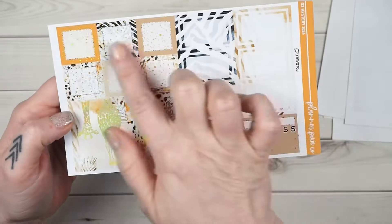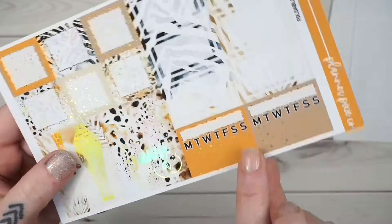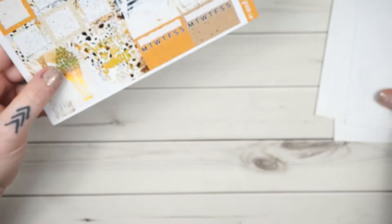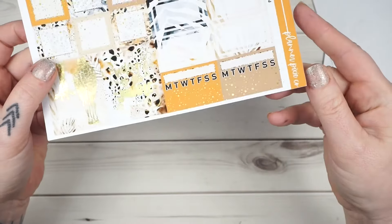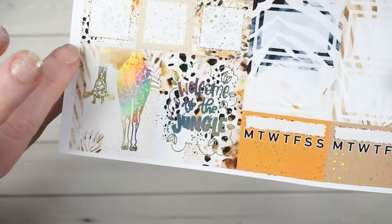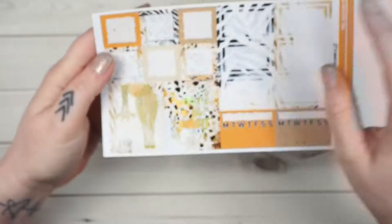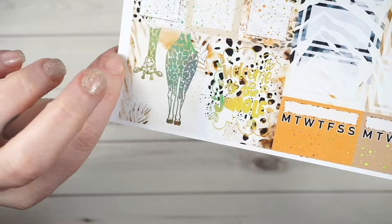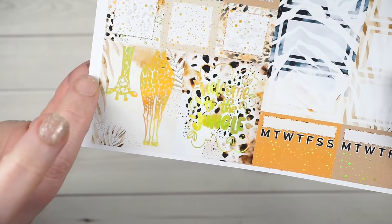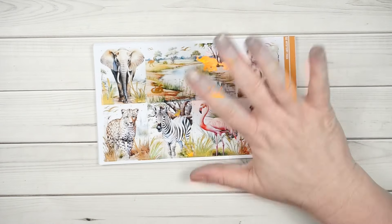On this sheet I did an all-over foiling on the boxes, and these two are the same as the solids. Your two quote boxes say 'Welcome to the Jungle,' and this one — he's like too tall for the box, you know, so he's peeking down at you. So stinking cute!